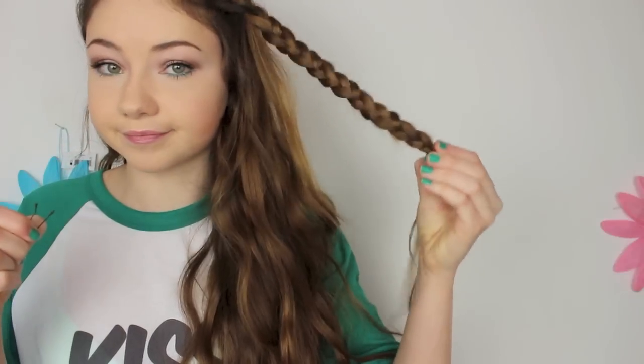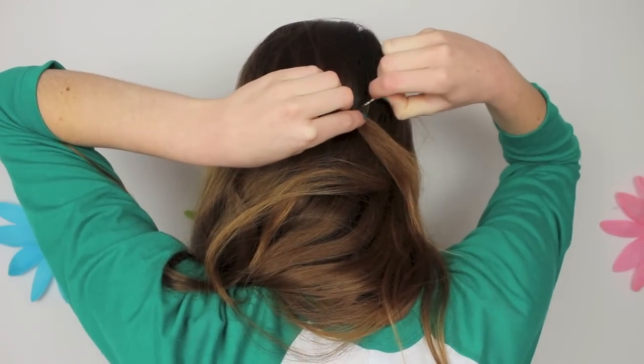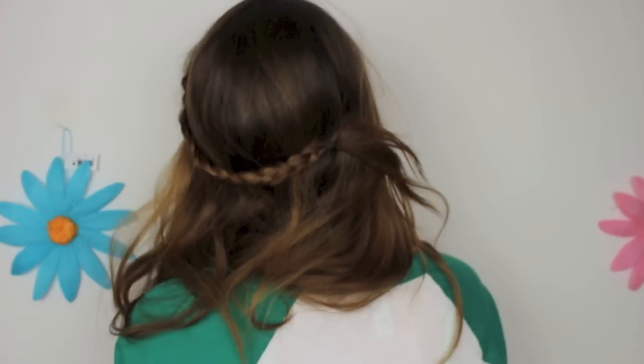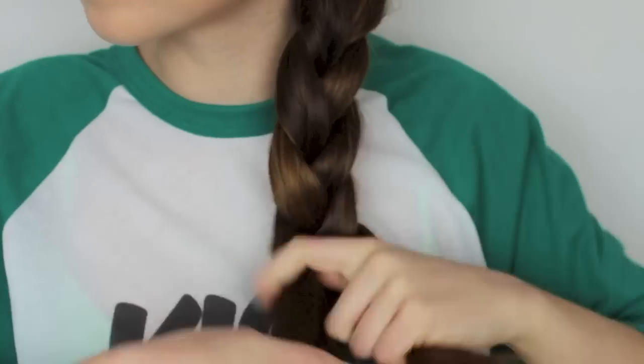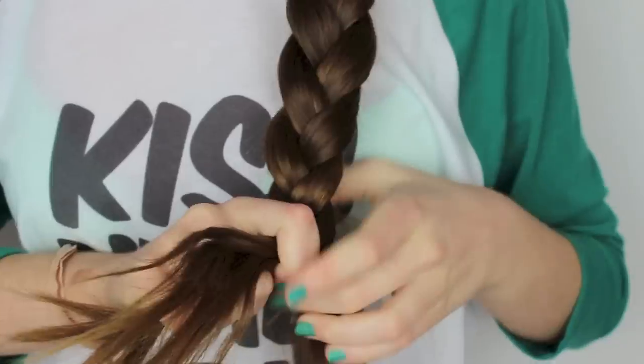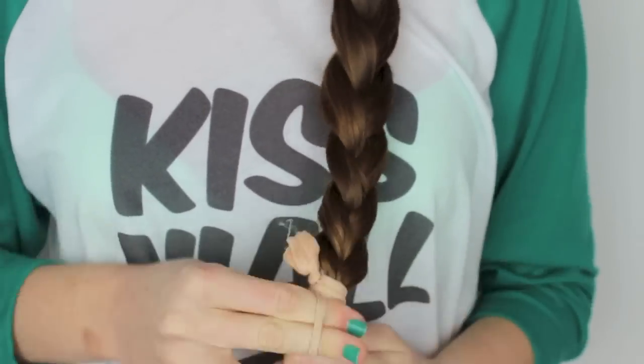Using a bobby pin or clip of your choice, go ahead and secure that to the back of your head. And then with your leftover hair, go ahead and braid that into one side braid, and then just secure with a hair tie.